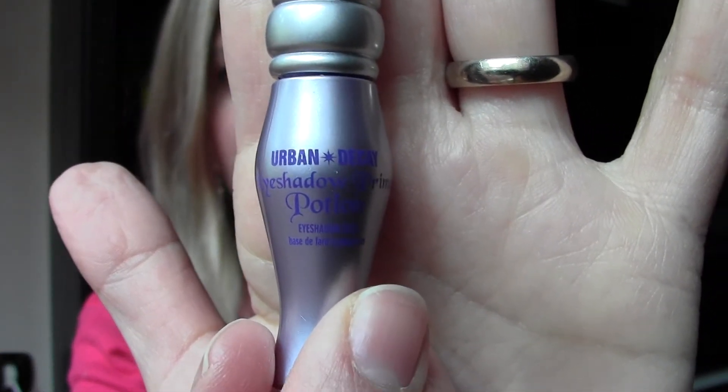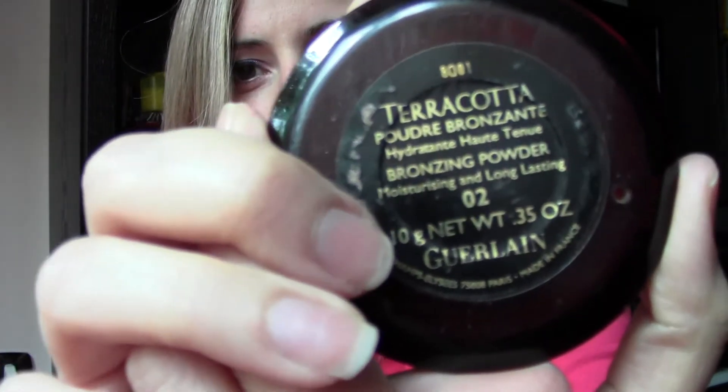Moving on to makeup — I've got my Urban Decay Primer Potion. This one came with a Naked palette. I was happy to try it because a lot of people talk about it on YouTube. Will I buy it? No — I didn't find that my eyeshadows stayed in place all day long. It's nice, but I wouldn't purchase it. I prefer the MAC Prep + Prime as an eye primer. This one was nice to try, but I will not purchase it.